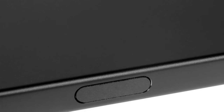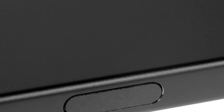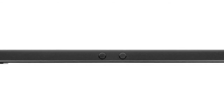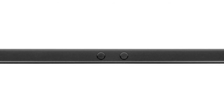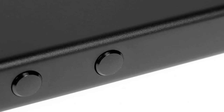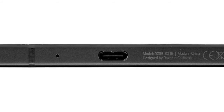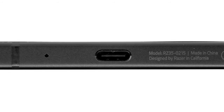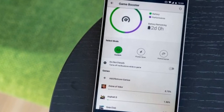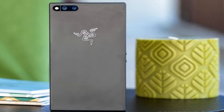On the performance side, the Razer Phone is not doing any better than the other 2017 flagships with its Snapdragon 835. You do get 8GB of RAM, but even that is not too hard to find these days. The Razer Phone tips the scales at 197 grams, which is certainly on the heavy side. We are performing our normal battery of tests for the Razer Phone and will deliver the complete review shortly.